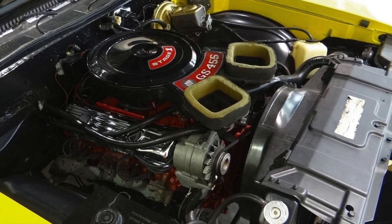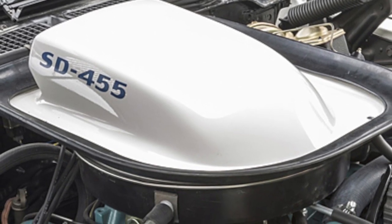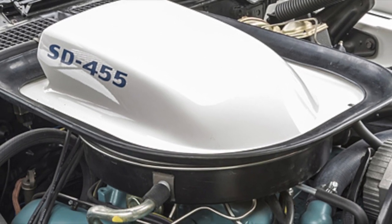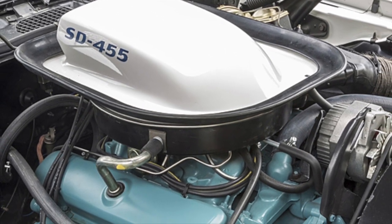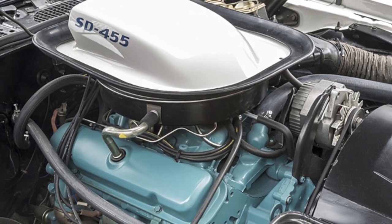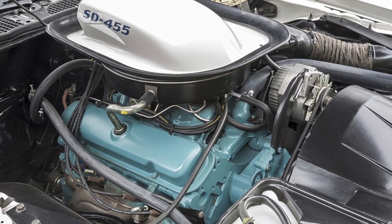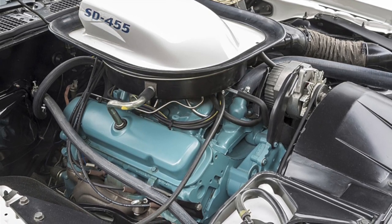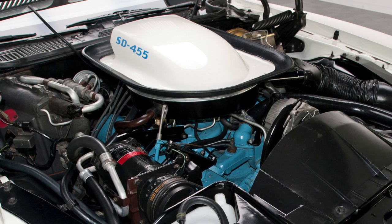Number two: the 1973 to 1974 Pontiac Super Duty 455 V8. The Pontiac Super Duty 455 cubic inch V8 was never considered a big block V8 — not because of its size, but because Pontiac never produced a small block V8. All of Pontiac's V8 engines, with the exception of the 265 and 301 cubic inch versions, used the same block size. The SD 455 was truly a miracle motor.